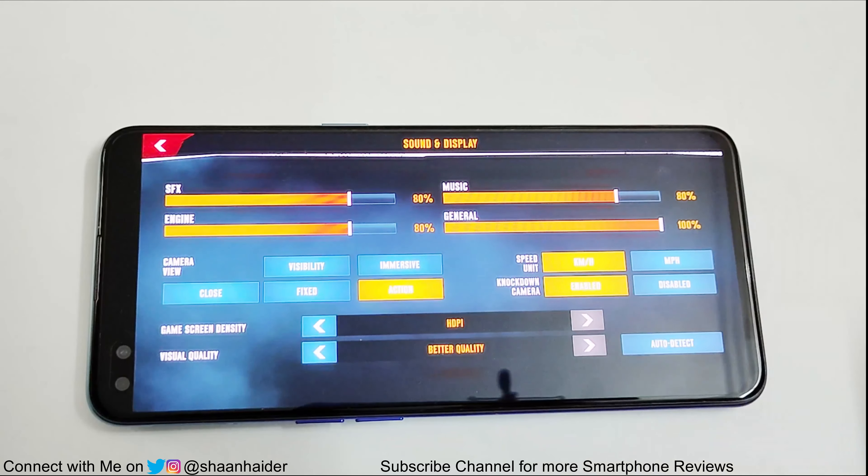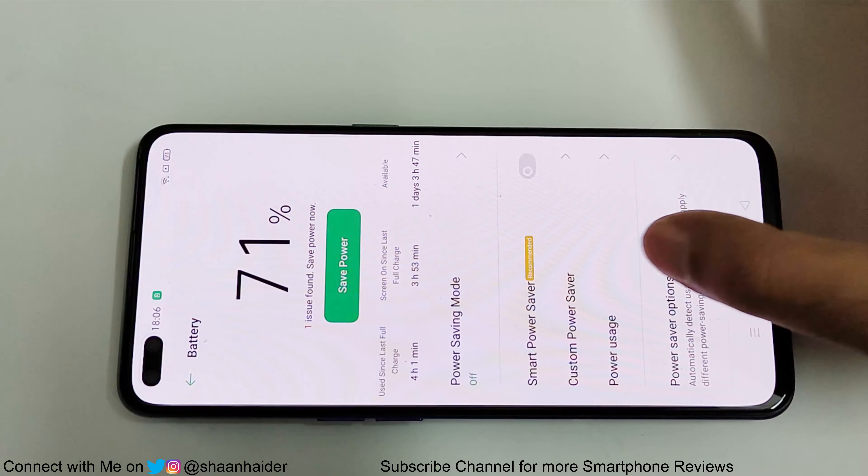It's an hour of gaming now, let's have a look at the battery status — it's 71%. So after playing Asphalt Extreme for an hour, the battery percentage moved from 83% to 71%. Now it's time for the next test, but before that I'm going to turn off the High Performance mode.